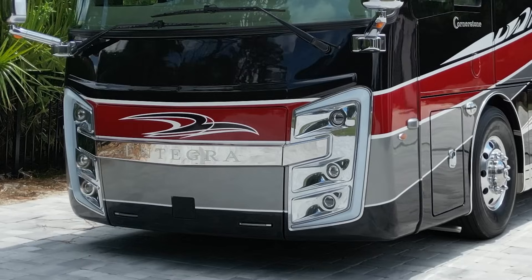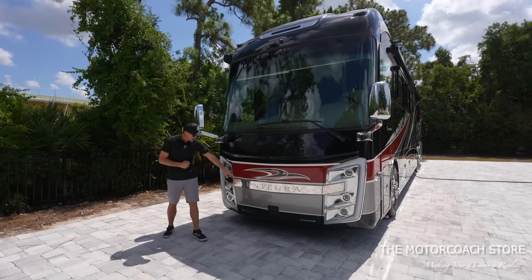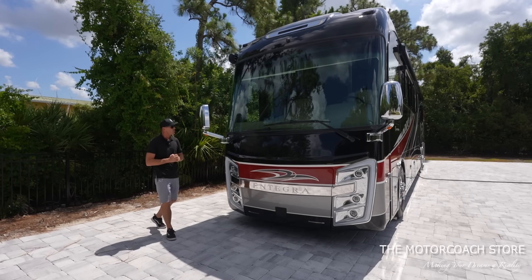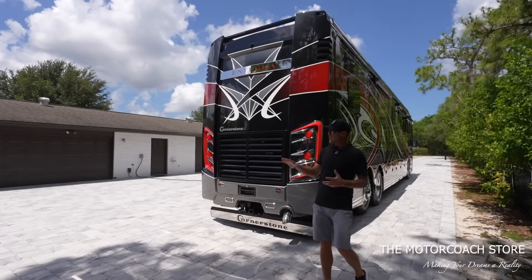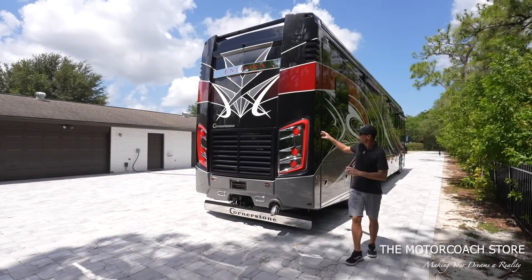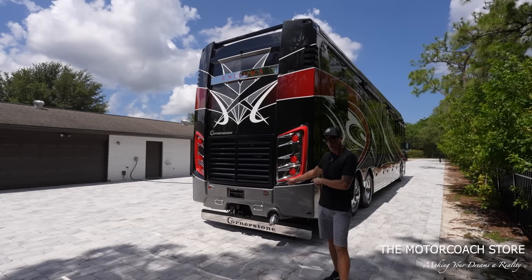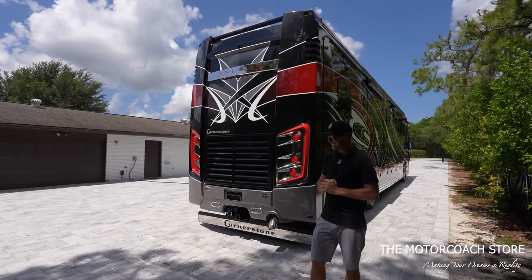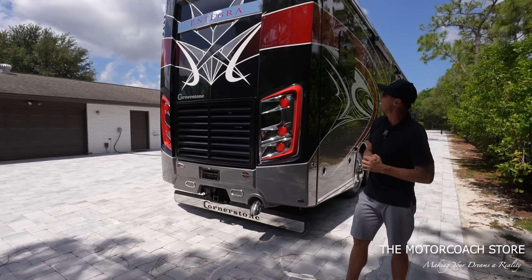I love the headlights — I believe they call these C-channel headlights — that will illuminate at night. The Integra badge will be backlit as well, a very sleek design on the front of this coach. And talking about those C-channel headlights, I love the C-channel tail lights as well. This coach also has a 20,000-pound towing capacity. You can see the Cornerstone badging on the mud flap and a very cool paint design on the rear end.